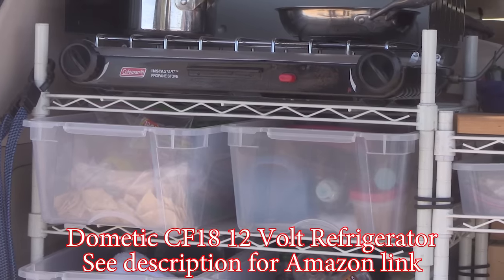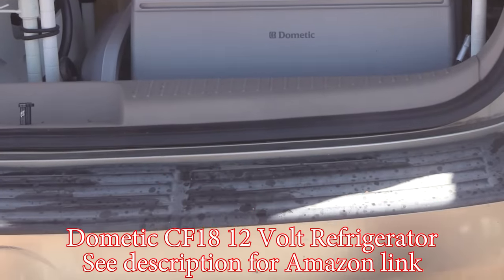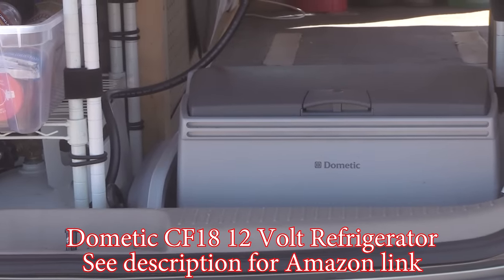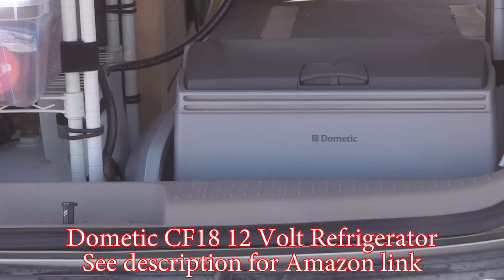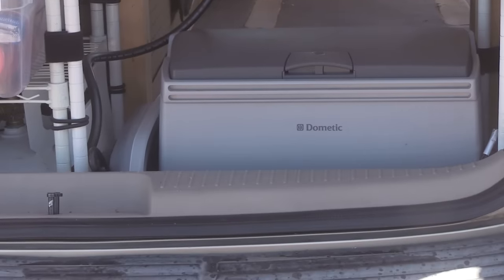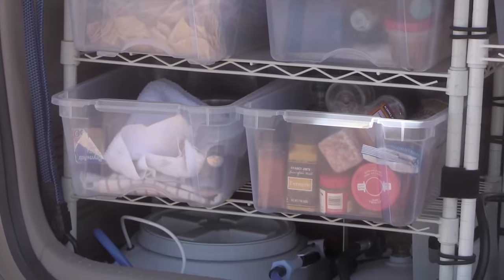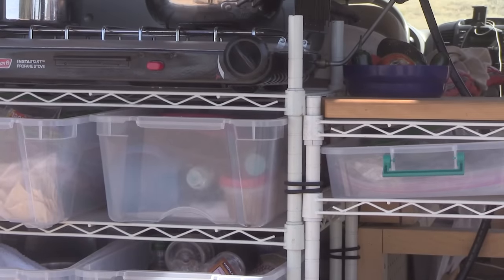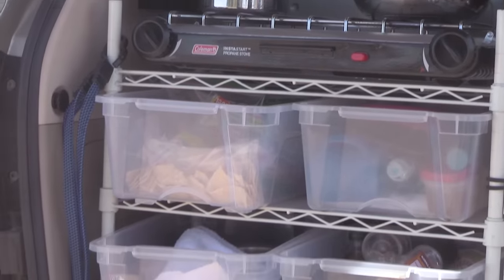I have the Dometic CF-18 compressor fridge, stored down underneath. For power, the fridge runs off the car battery — it's an AGM multi-use battery that gives 75 amp hours and also starts the car. Doing a lot of traveling keeps that battery charged. I also put a remote starter in — sometimes I use a buddy heater, but a lot of times I just need to take the chill off, so I'll start the car to use the heat, and at the same time it charges both batteries because I have a house battery as well.